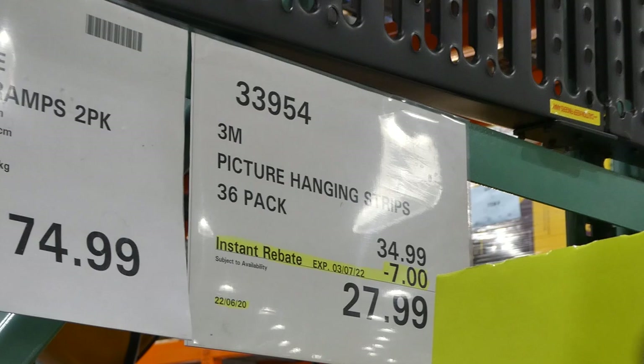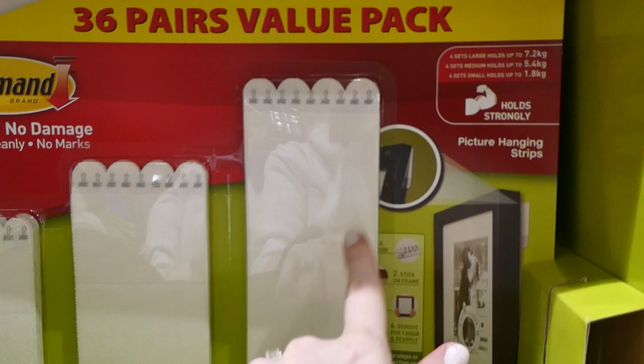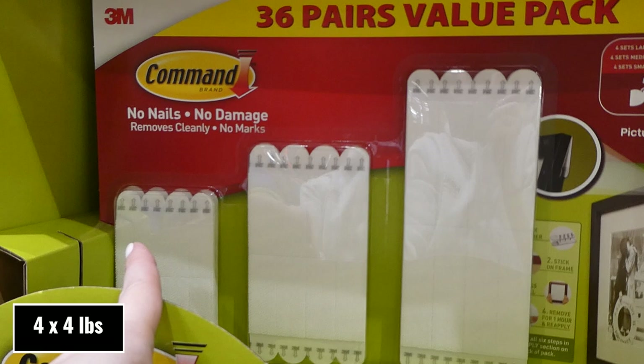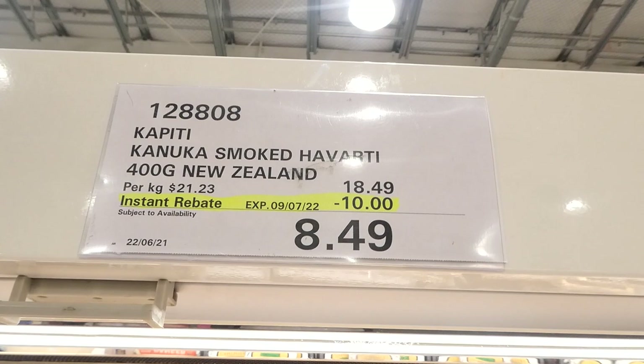3M picture hanging strips — a 36 pack for $7 off, down to $28. You get a few different sizes: four large ones that hold up to 7.2 kilos, four medium that hold up to 5.4 kilos, and four sets of small that hold up to 1.8 kilos. They sit on the back, so they're good for apartments or if you don't want to damage your walls.